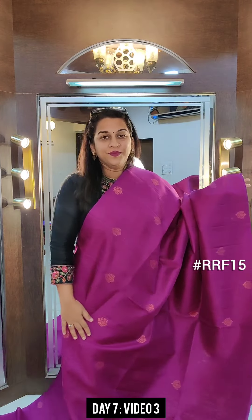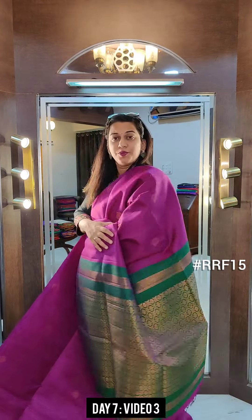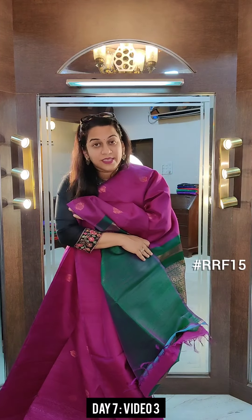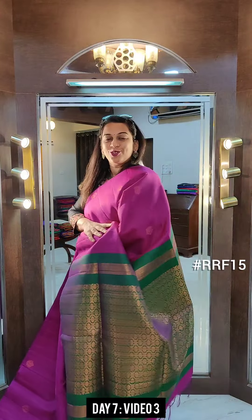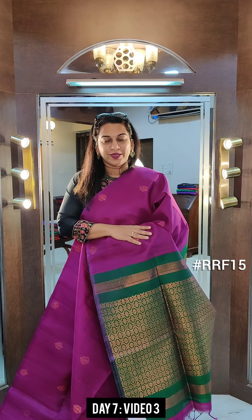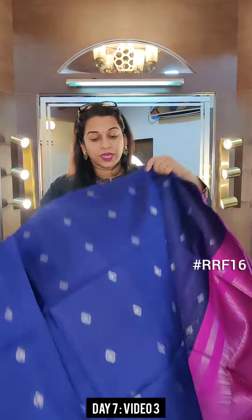This is the first saree of this video — a lovely magenta, pinkish-purple kind of colour with a beautiful deep emerald green coloured pallu. And this is the contrast blouse. If you like this saree, please take a screenshot and send it to me on WhatsApp. We are flashing saree numbers on the screen, so make sure you capture the saree number correctly when you place your order.